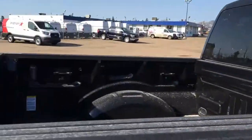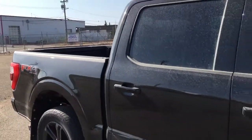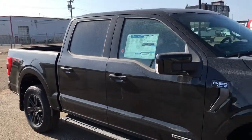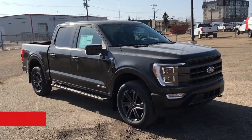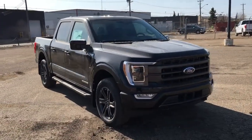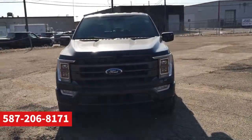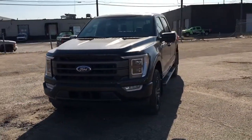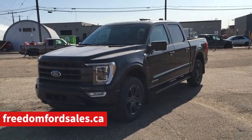And that's it for your Freedom Ford General Features Quick Tour of this 2021 Ford F-150 Lariat Power Boost. If you'd like to take it for a test drive, come on down to the main showroom at 7505 75th Street here in Edmonton. If you can't make it in right away and you'd like to book a test drive, give us a call at 587-206-8171. If you haven't checked out our dealer website, head on over to freedomfordsales.ca.